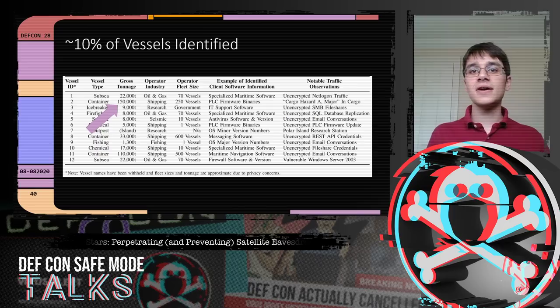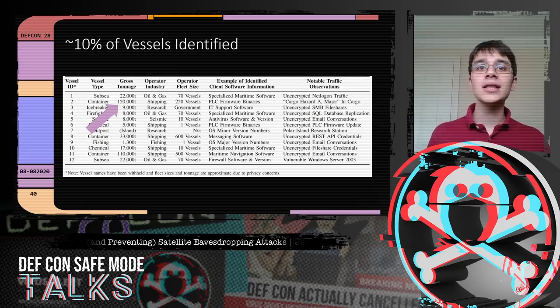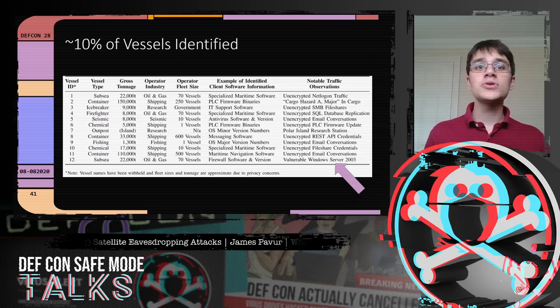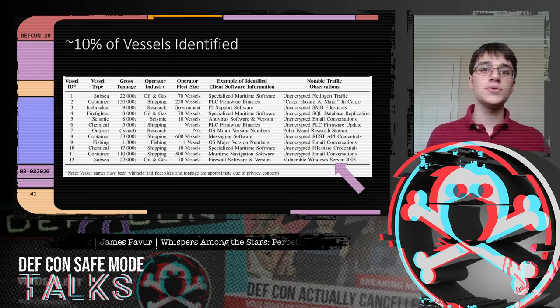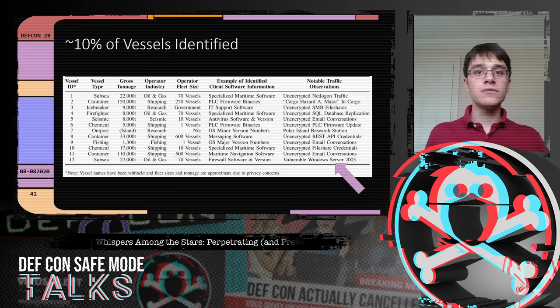Beyond identifying companies, we could fingerprint operational technology aboard vessels. A subsea repair ship owned by a major petroleum company had a device running a vulnerable version of Windows Server 2003 with all kinds of applicable CVEs. At that point, we could potentially deploy exploits not just against that one ship but against any ship in the petroleum company's fleet.